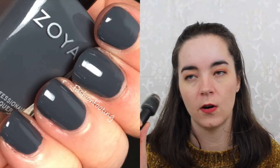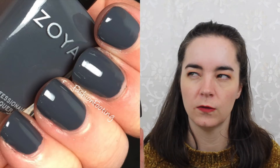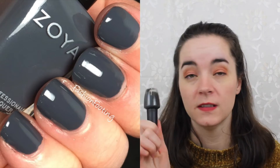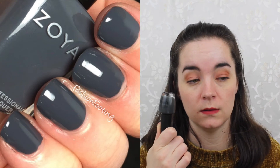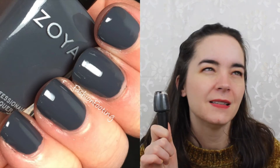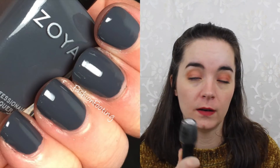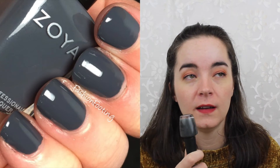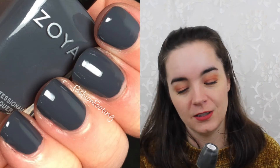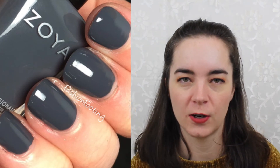Now we have the deepest of all the grays. This is from OPI — this is called Liv in the Gray, and it's from their Washington DC collection. This is a dark gray; this is basically charcoal, but I still consider charcoal in the gray spectrum so I'm including it. It has a really nice formula and it just looks so classy on your nails when you have a dark gray manicure.